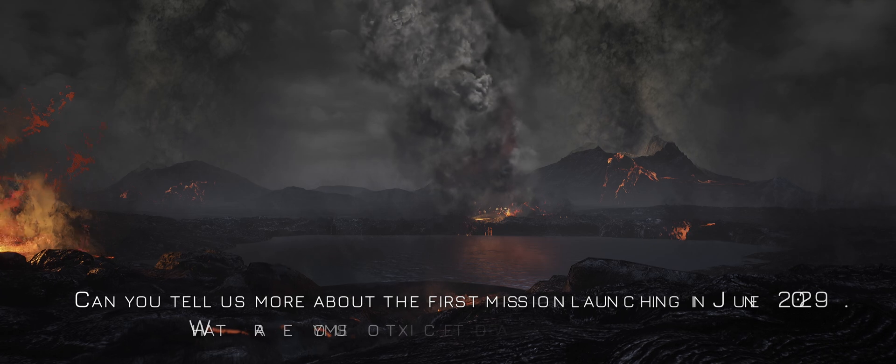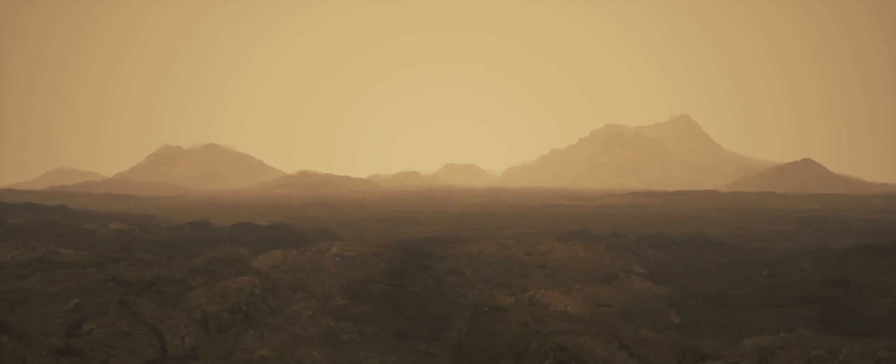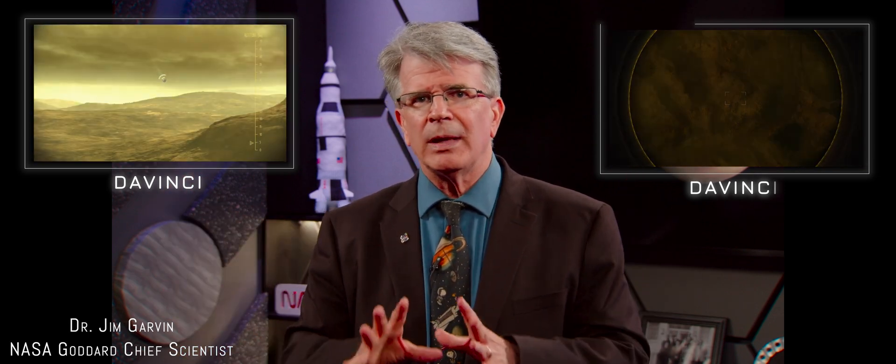Our first mission back to Venus's big atmosphere — literally an ocean of air — is named for Leonardo da Vinci. While flying by Venus, it will deploy a space vehicle that looks like a giant spherical submarine to descend through the atmosphere, making measurements all the way from the top of the clouds to the surface. It will collect the secrets of whether Venus had oceans, the history of the atmosphere, its kinetics and dynamics, whether volcanoes were active recently, and then image all the way to the surface over a giant mountain range system not unlike those here on Earth.